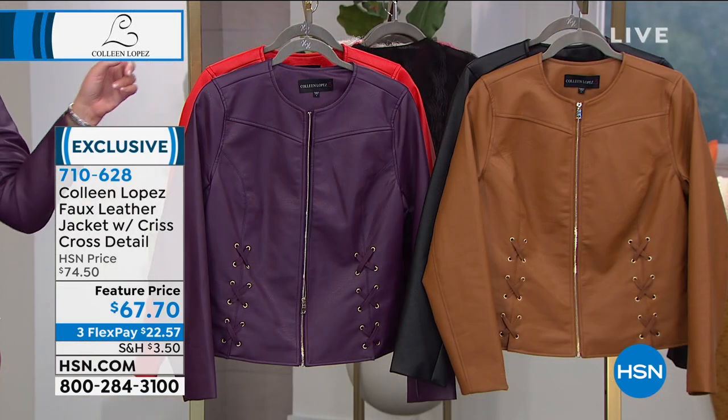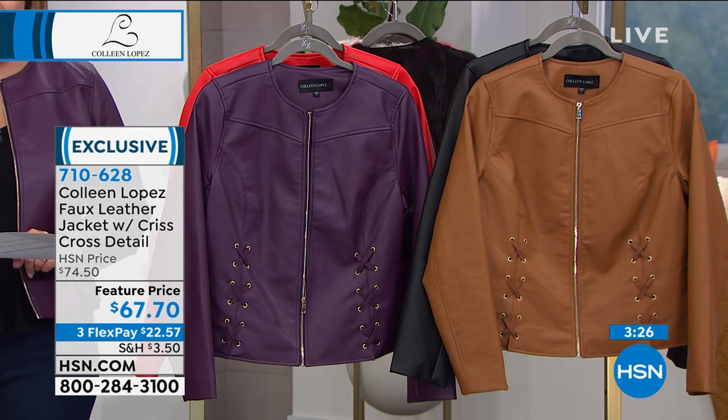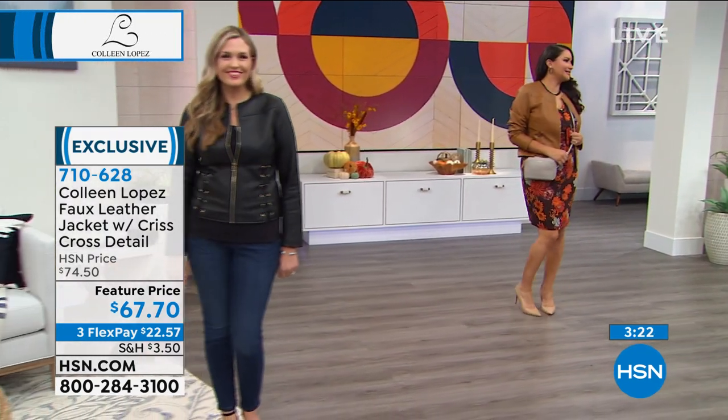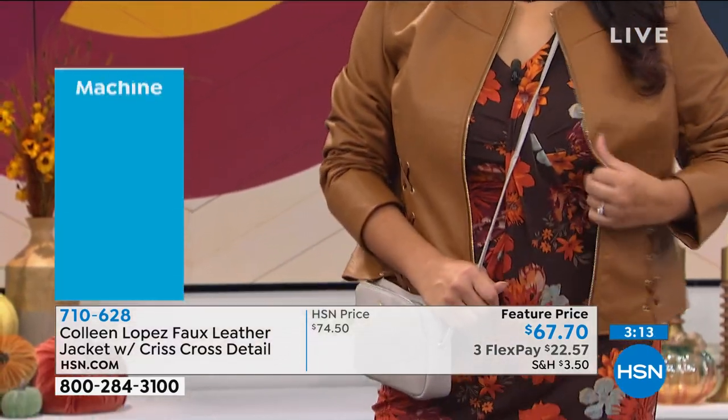So there it is — blackberry wine, lollipop red, cognac, or black. It's coming in at 23 inches long. Oh, I forgot to tell you — it's washable! You can throw this in the washing machine. I know, is that crazy? You can throw this in the washer and then you hang it to dry.